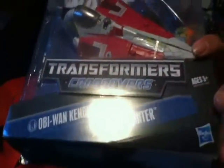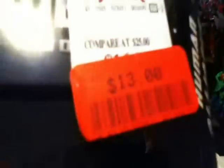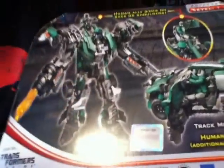My older brother got himself an Obi-Wan Kenobi Transformers Jedi Starfighter for $7 on clearance, which is really cool. He also picked up another Human Alliance Roadbuster for $13 — really cool. It also has the official NASCAR sticker right there.